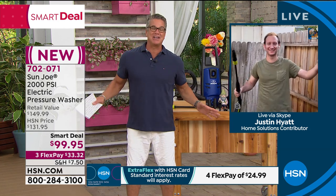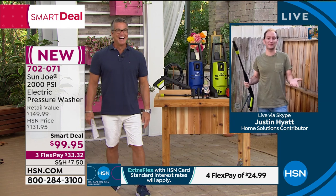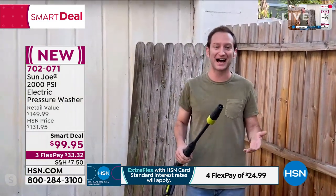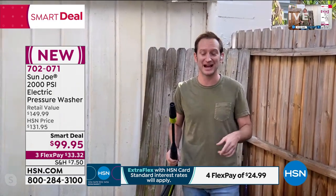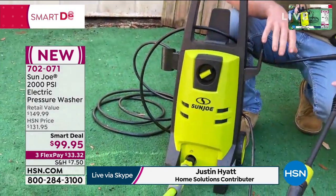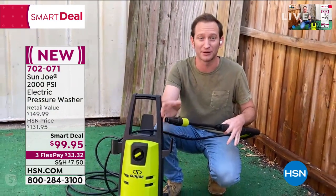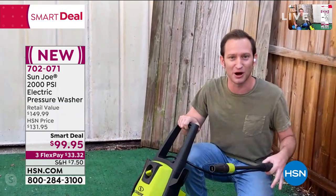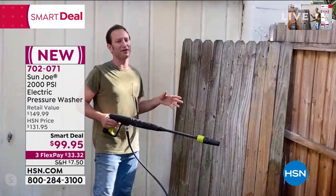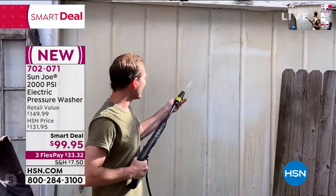Special guest Justin Hyatt is at the Hyatt estate to show you how easy this is. A 2,000 PSI pressure washer for $100 is a slam dunk. The reason people have stayed away from electric is it wasn't as powerful as gas — but that's not the case anymore. Your hose gives you 50-60 PSI; you get 2,000 PSI with this for under $100. It's on right now but only turns on when you pull the trigger. Let me take you to the garage door first — with the adjustable nozzle's turbo spray, it knocks grime off instantly, getting into all the cracks and crevices.